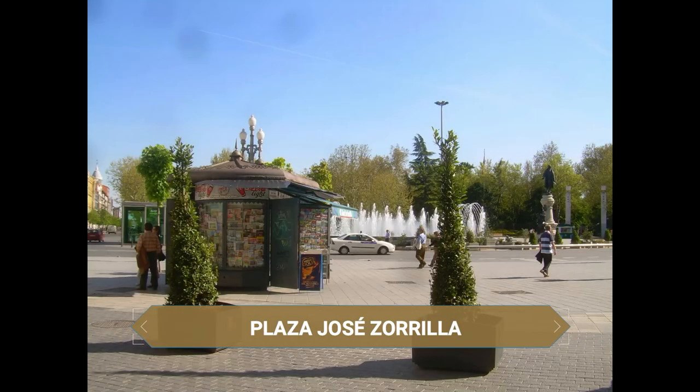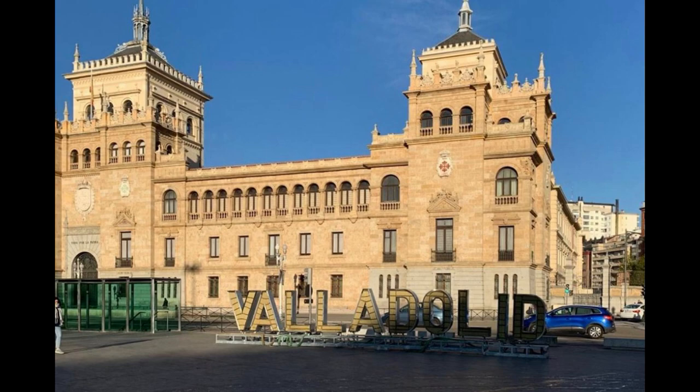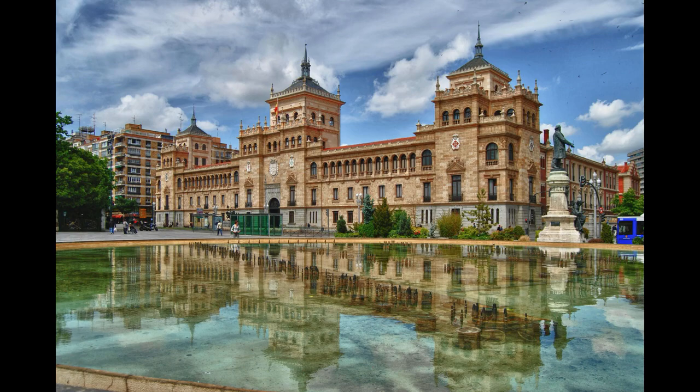En la propia Plaza de José Zorrilla se encuentra un monumento en memoria del escritor pucelano y junto a él una impresionante fuente, uno de los puntos más fotografiados por los turistas. Aquí están también las famosas letras de la ciudad, pero sin duda lo que luce más en esta plaza es el magnífico edificio de la Academia de la Caballería.